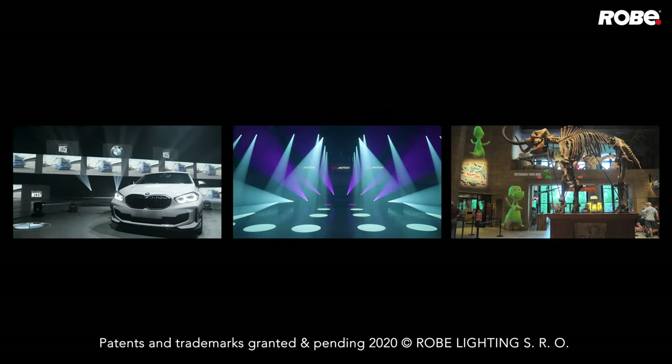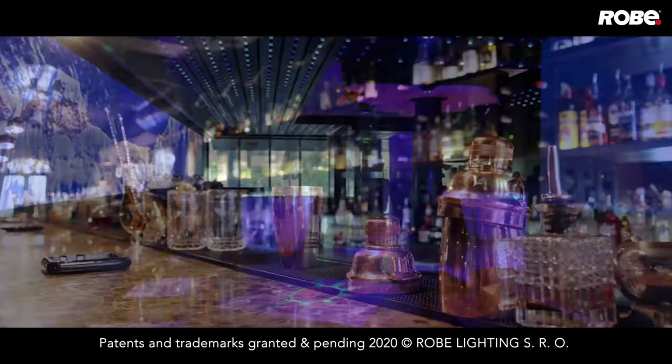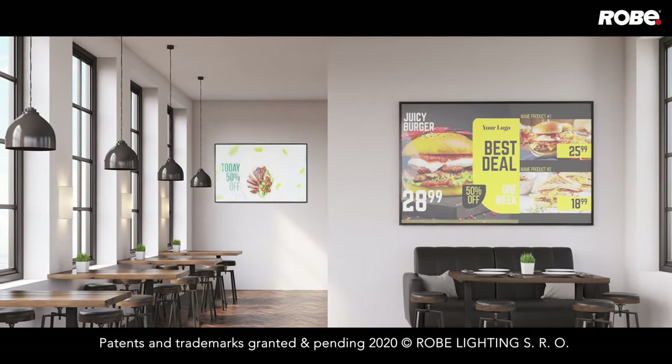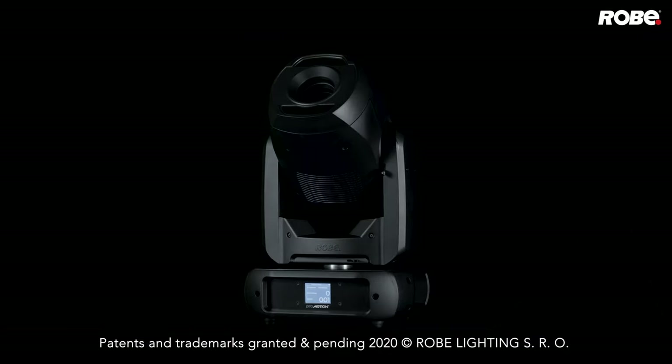Being multi-purpose, promotion is at home in any entertainment situation — in bars and clubs as a stunning dance floor or stage light, digital event poster, menu board, or sports TV projector. In fact, all of these from just one unit.